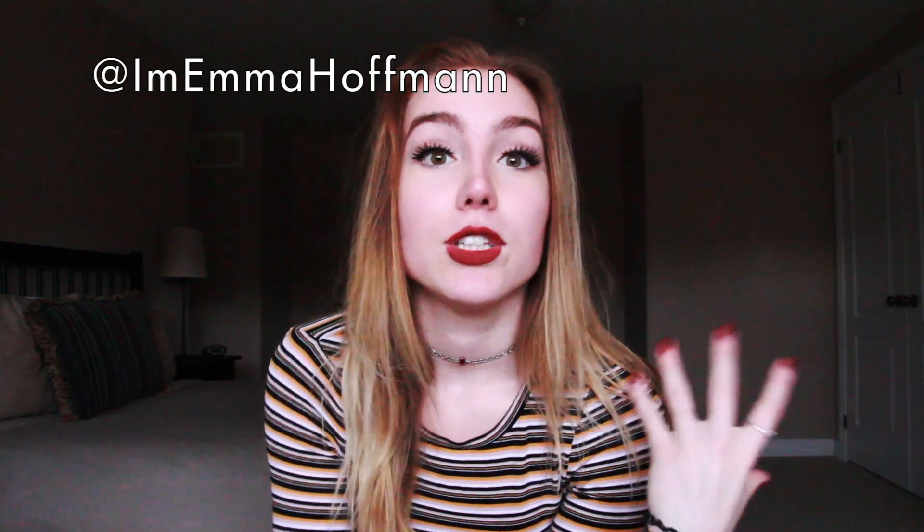Hey guys, it's me Emma and welcome back to my channel. If you're new here, this is my YouTube channel where I post about beauty, fitness, lifestyle stuff, and travel, so if you're interested in that you should definitely subscribe. Today's video idea is actually chosen by my Instagram followers — if you're not following me on Instagram you should, it's at I'm Emma Hoffman — and if you follow me you can get a chance to help choose what my future YouTube videos are going to be about.